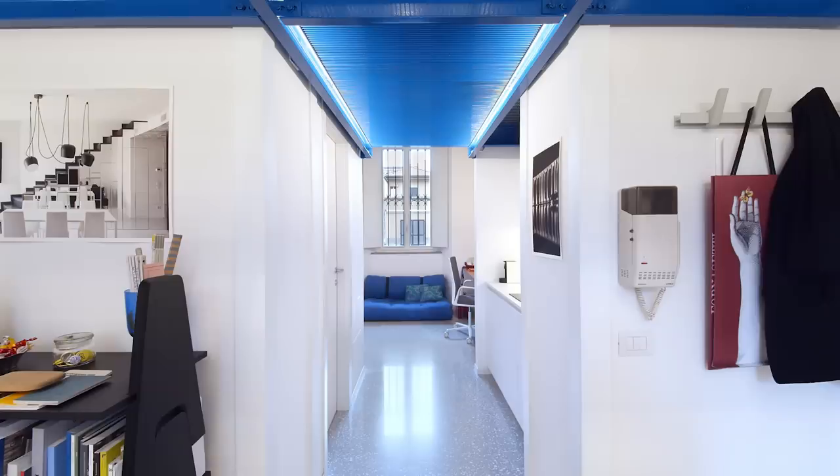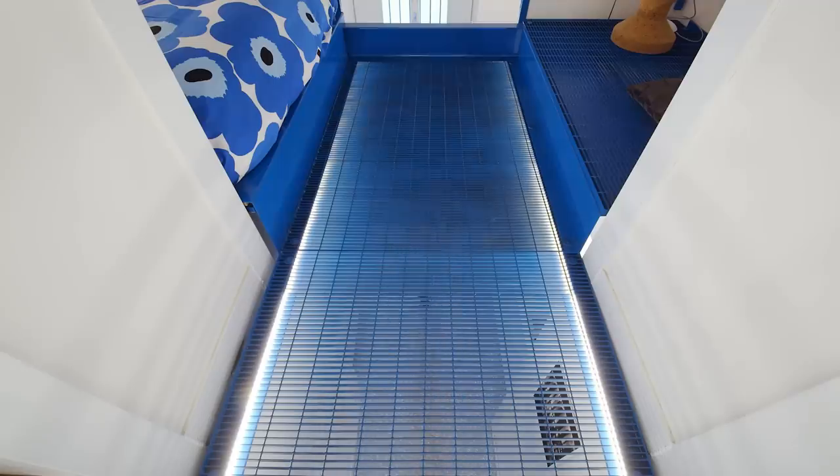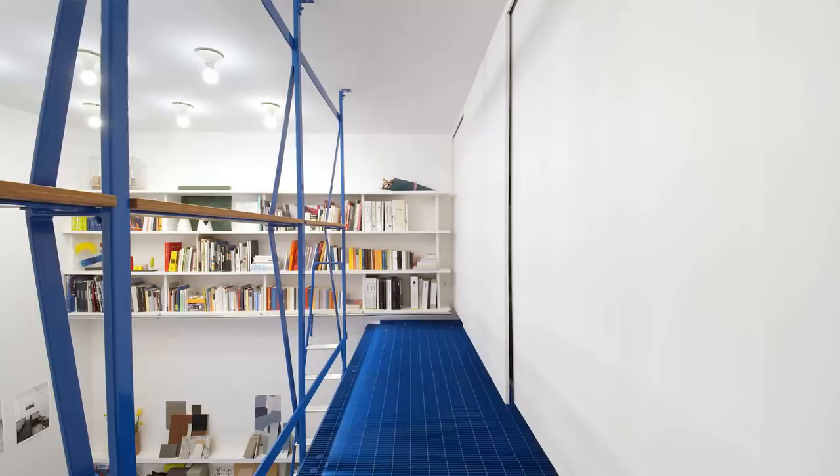To enlarge the space and give fluidity, I chose to restrict the palette of materials: terrazzo floor, blue steel for the mezzanine, off-white tiles with small blue dots and white panels for storage.